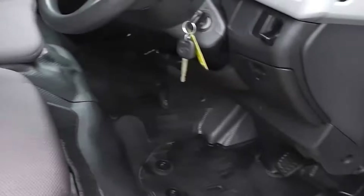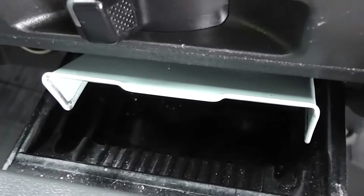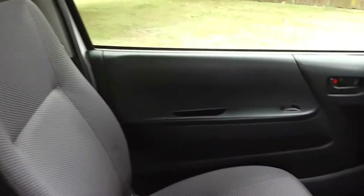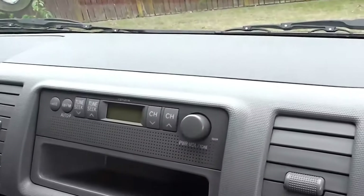Let's have a look on the inside here. Got the dark charcoal cloth trim. Now the trim is absolutely immaculate. This is a non-smoker's van — here's the ashtray and it's never been used. Electric windows in the front, central door locking of course, and it has the factory AM radio.